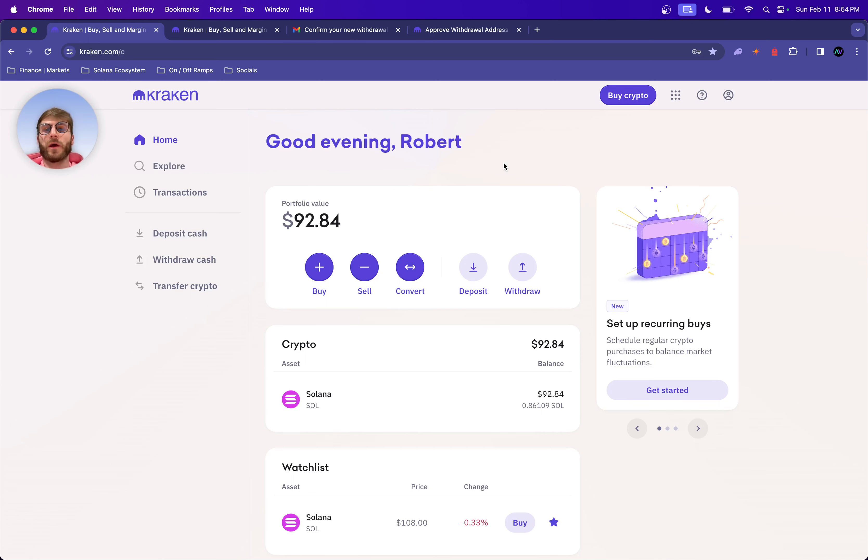You can either put your bank account and routing number or you can use your debit or credit card — both work the same. The difference is that with your bank account you can purchase in larger denominations. For a debit card I think it's up to around five thousand dollars; for a bank account it might be around fifteen thousand. But again, I'm just starting with a small amount along with you guys.